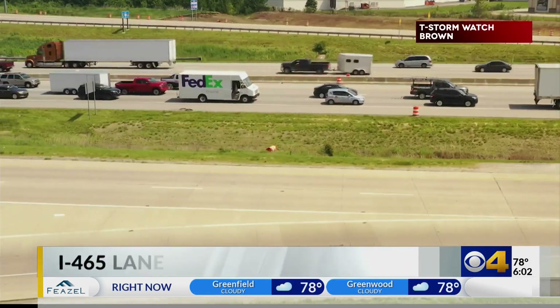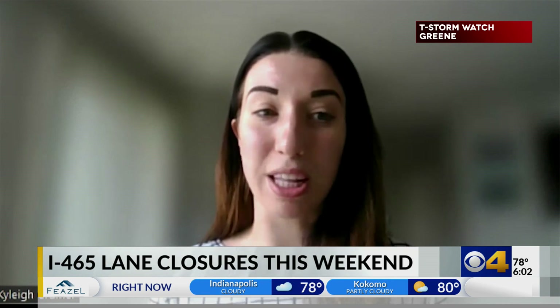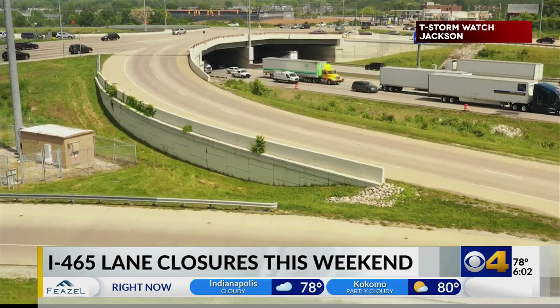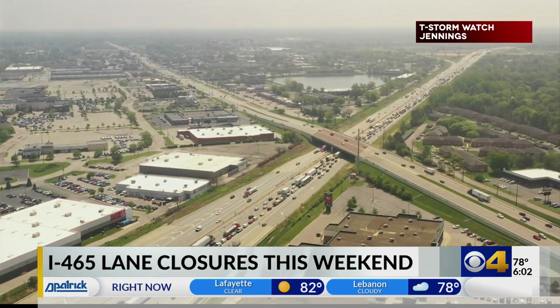Especially on the weekend, traffic out here is already pretty hectic — please remain cautious and alert. It is going to go down to a speed limit of 45 miles per hour in this area. Kylie Kramer with NDOT says crews plan to be done with this work by Sunday evening.